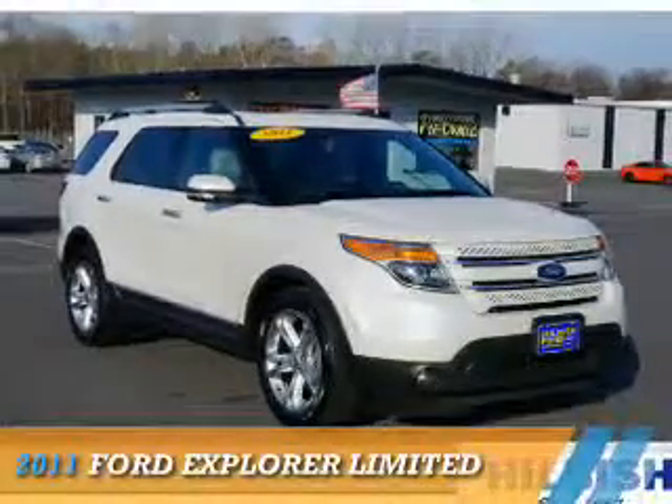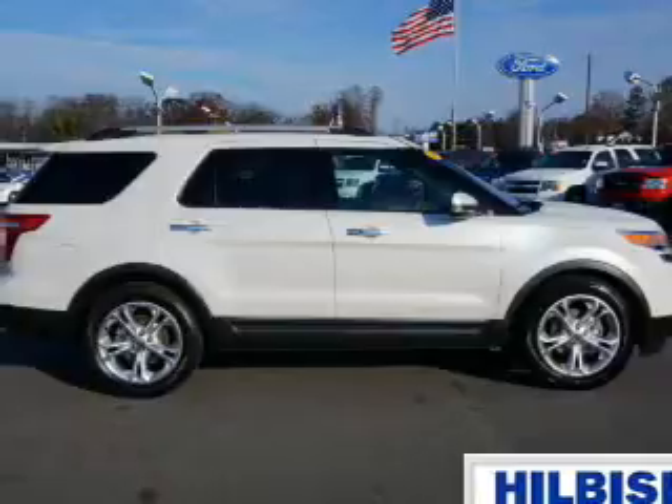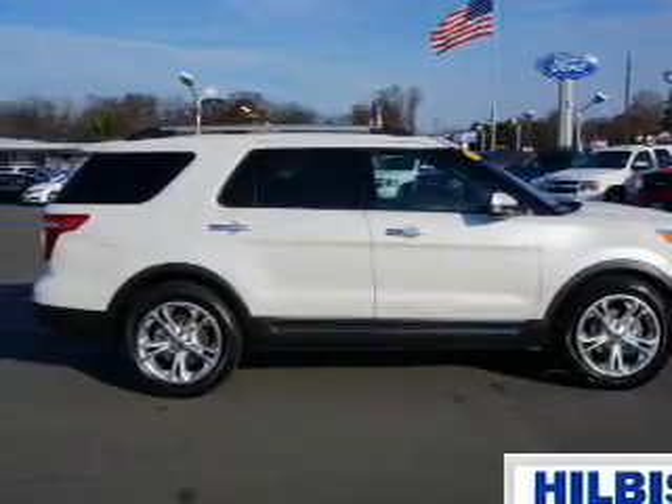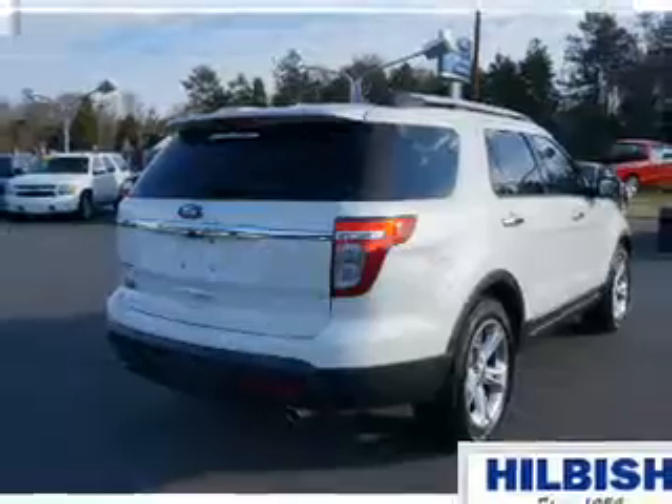Presenting the 2011 Ford Explorer. It's powered by a 3.5 liter 6 cylinder engine and an automatic transmission. The features include dual sunroofs,